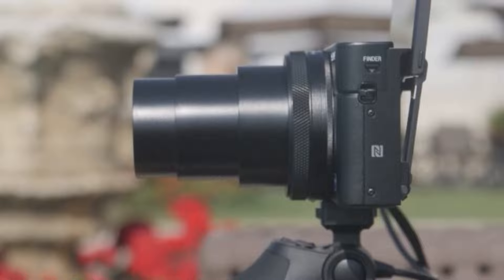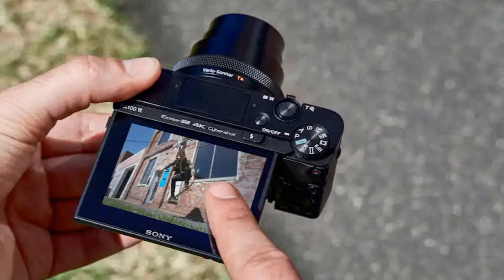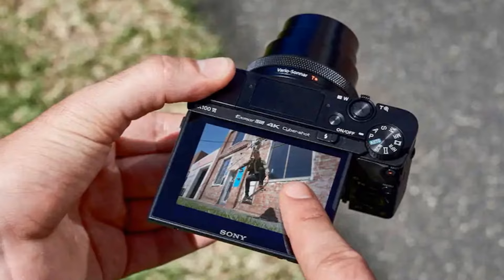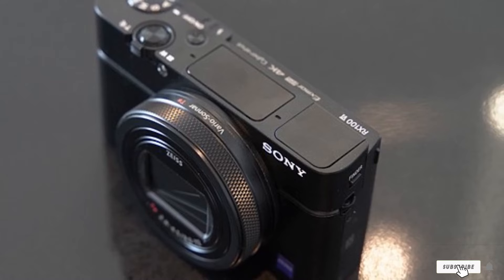The RX10 VII also offers fast AF, a new 4K video HDR mode, 4-stop image stabilization, active steady shot for video recording, and a larger buffer — 233 shots versus the V's already impressive 150. The shot below was one of about 30 in quick succession; my son was actually sprinting along a rope bridge, and the RX10 VII didn't miss a beat with the focus.